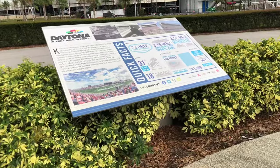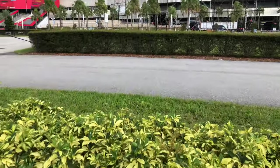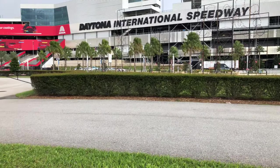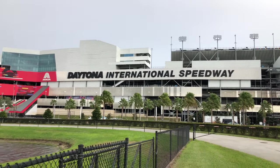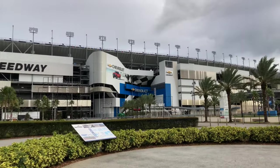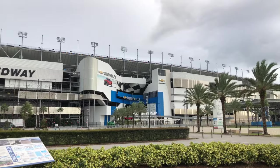Coming in at number five on our things to do in Daytona Beach, Florida is the Daytona International Speedway. We've put the International Speedway at number five on our list because we believe that most people who are visiting Daytona are familiar with the speedway, and it seems like kind of an obvious thing to include.